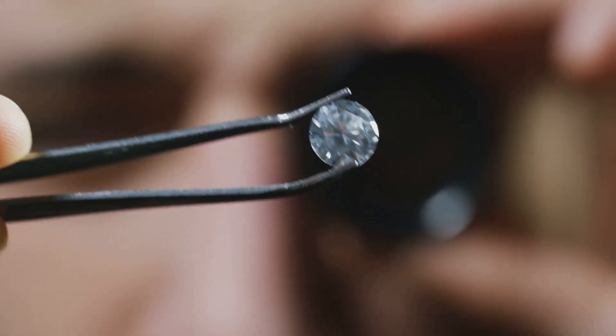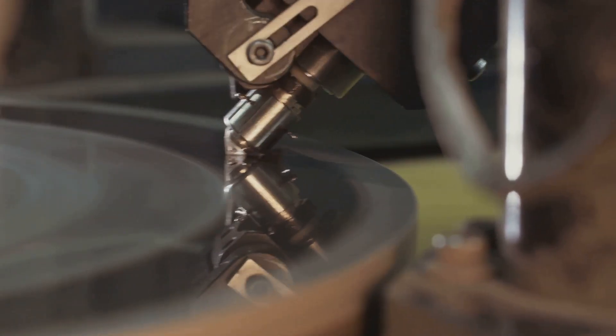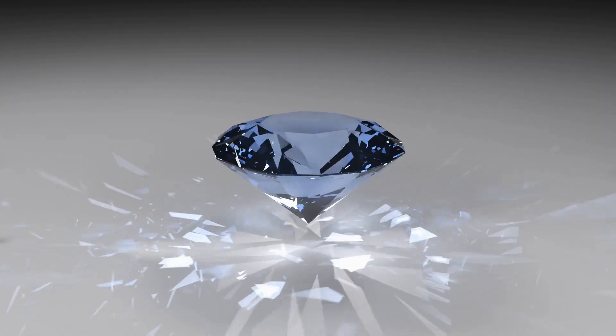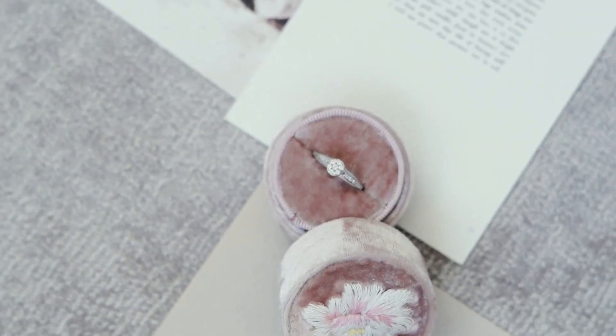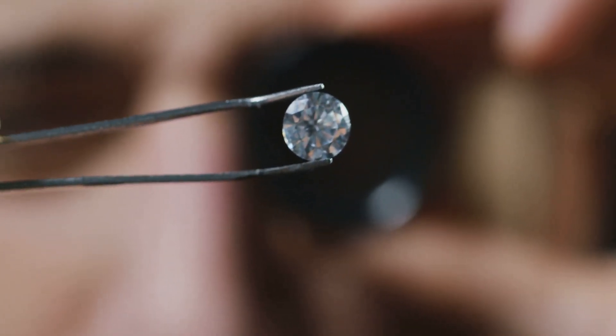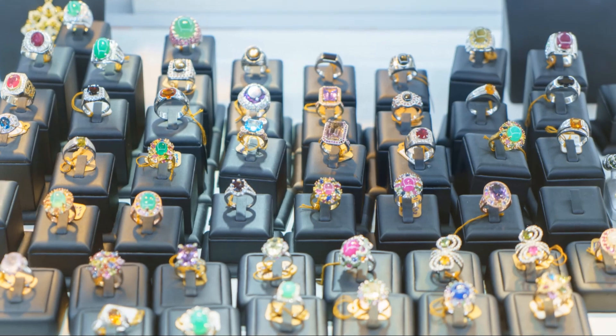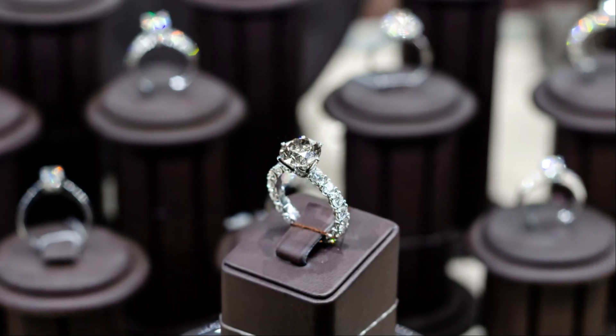Diamonds are more than just sparkling stones. They are marvels of nature, feats of engineering, and symbols of enduring value. From the depths of the earth to the cutting edge of technology, diamonds have captivated and served humanity for centuries. Their unmatched hardness makes them essential for industrial applications, while their brilliance and fire make them the world's most sought-after gemstone. Whether mined or lab-grown, the allure of the diamond endures — a testament to the enduring power of beauty, rarity, and versatility. As we continue to explore the world around us, diamonds will undoubtedly continue to sparkle in our jewelry, power our technology, and inspire awe and wonder in all who behold them.